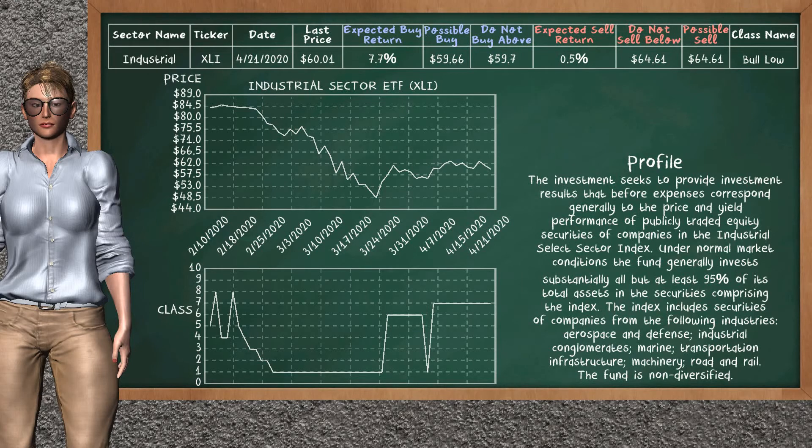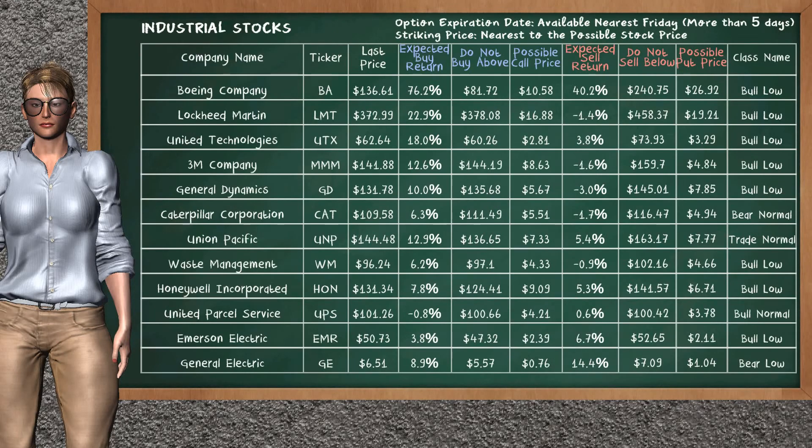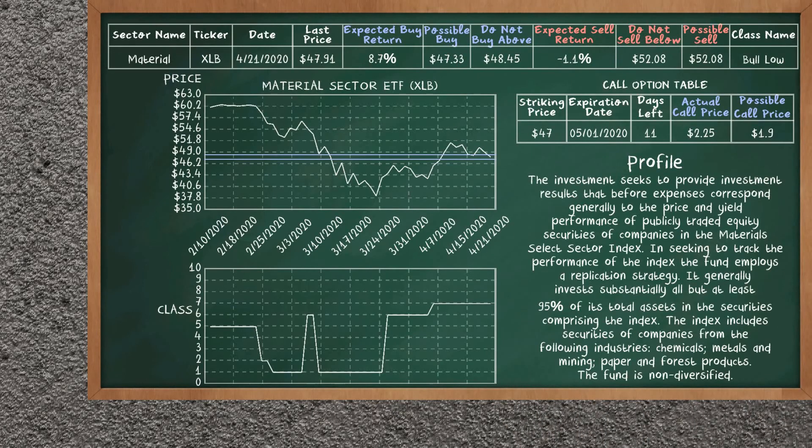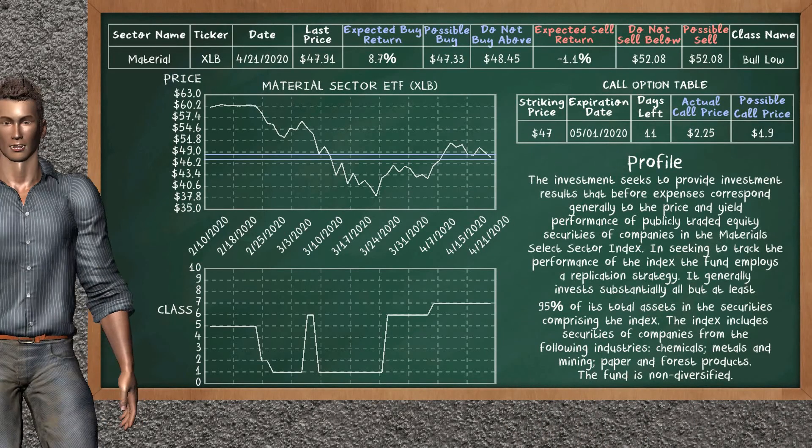Industrial Sector ETF belongs to the Bull Low class. Today our analysis does not list it as an opportunity to buy or sell. Let's look at the stocks table of the industrial sector. Our analysis does not list a top opportunity to sell.